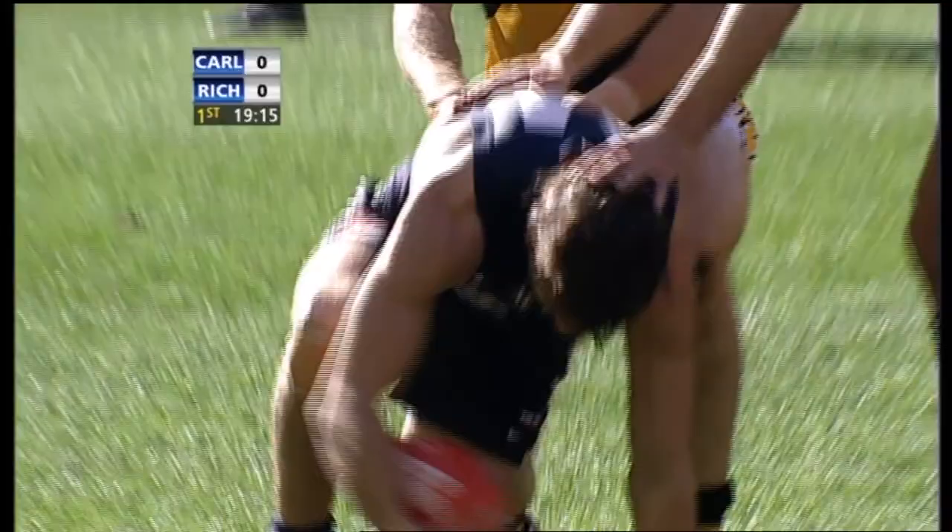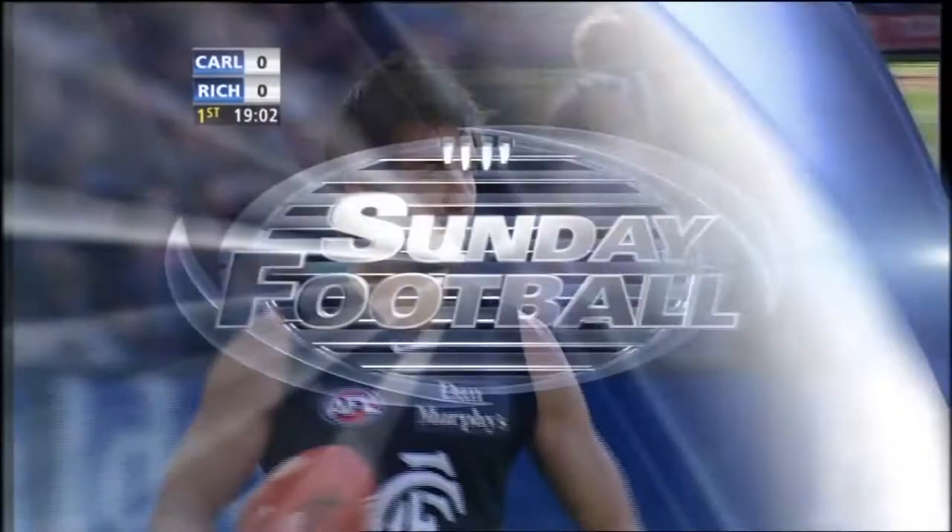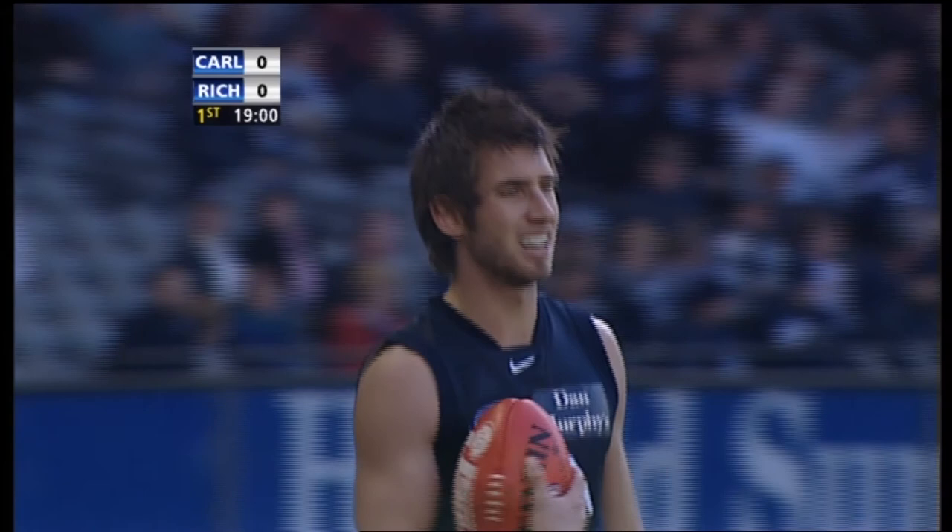Not the sort of mistake you want to see early in the piece. You don't want to give a side that has not enjoyed any great success half a sniff. Turnovers and mistakes like that sometimes can be the kickstart that sides like Carlton need. Last time these two sides met, the Tigers opened with the first 12 goals of the game. This kick here can put an end to that very early on.